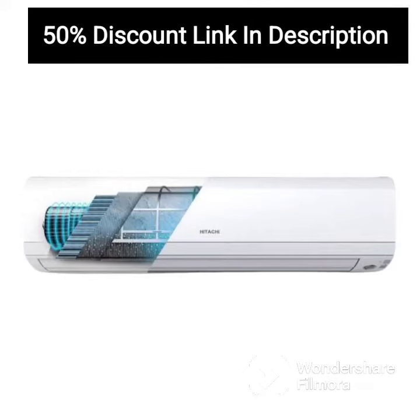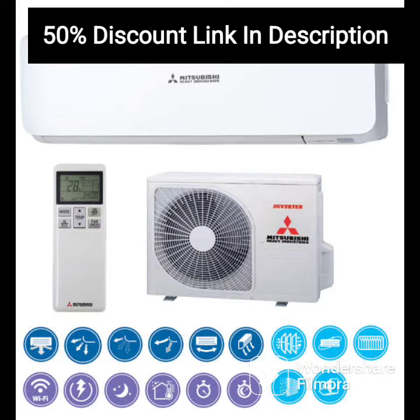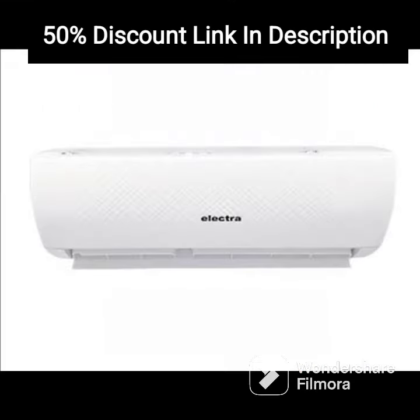The Voltas 1.5 Ton 3 Star Inverter Split AC is a reliable and efficient cooling system that is perfect for small to medium-sized rooms. Its copper condenser and inverter technology deliver fast and powerful cooling while consuming less energy, making it an eco-friendly and cost-effective choice.